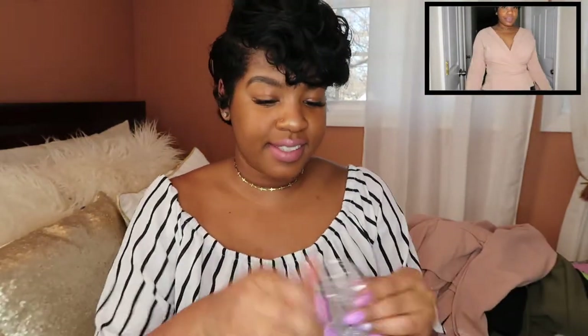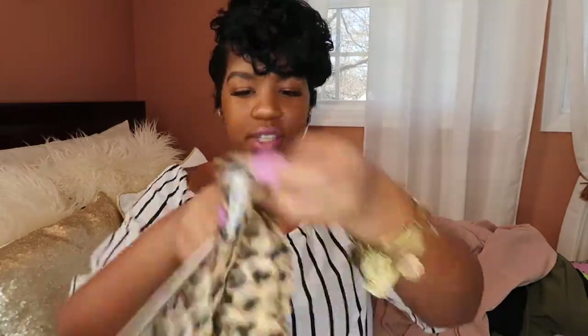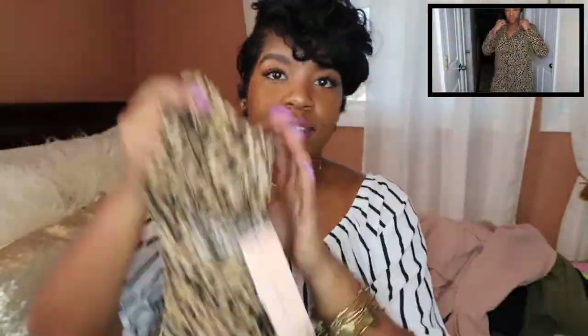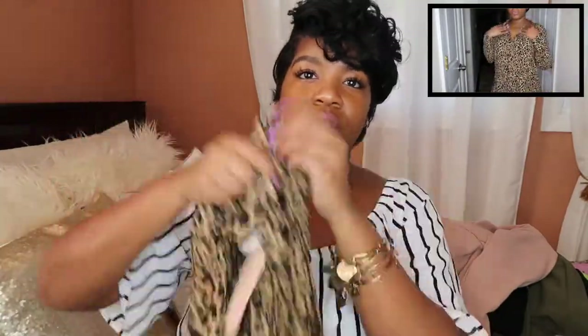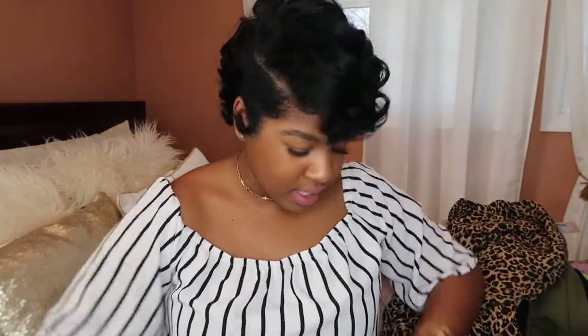My trends are animal print and neon bright colors. I got this cheetah print shirt — it's like a long shirt and I think it's really dope. I could wear this with black jeans, or maybe boots since it's still kind of chilly out. Definitely going to rock this with something.